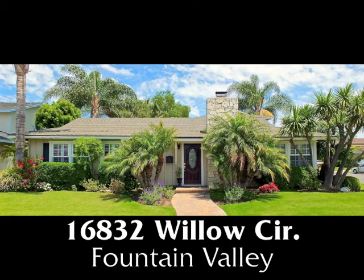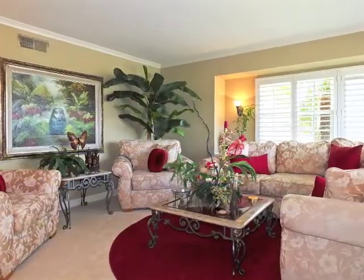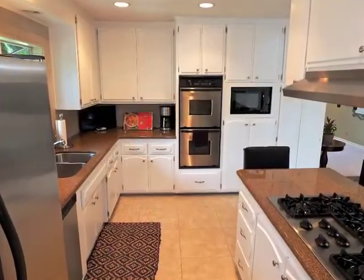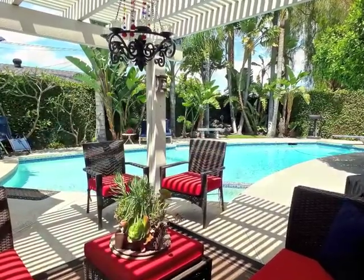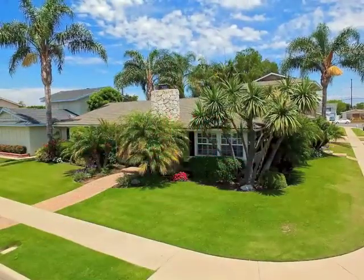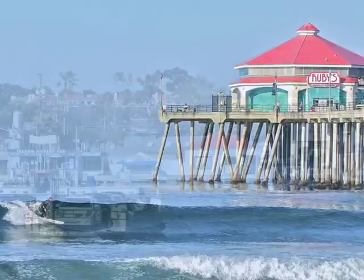16832 Willow Circle — an absolutely enchanting home amidst serene resort-like grounds of stylish and sophisticated casual elegance. This home is a fully furnished rental with everything needed for corporate and professional occupants, including a resort-type yard with pool and spa and outdoor shower, on a corner lot spanning over 7,800 square feet and still only a few miles from the Pacific Ocean.